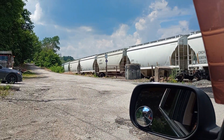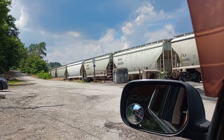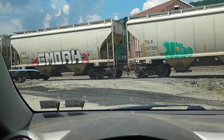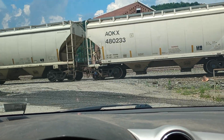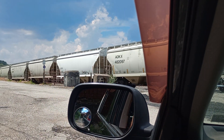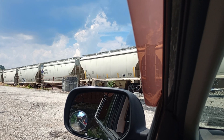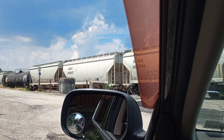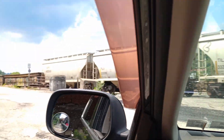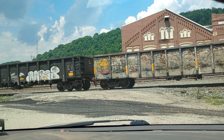That's coming down what I call the back track, way over there by Edgar Thomson. No placards. Some blue bearing caps. And gondolas on the end — AMGX, AMGX, and Norfolk Southern.